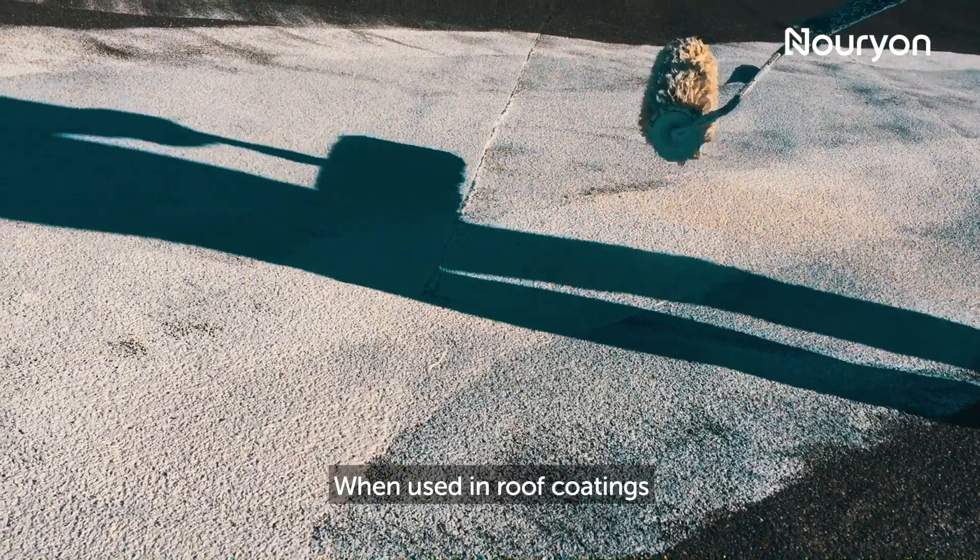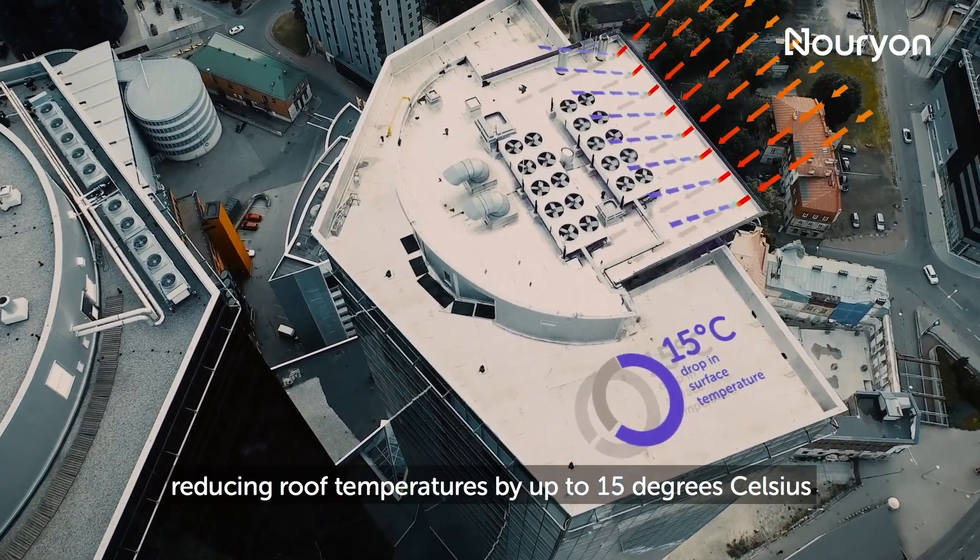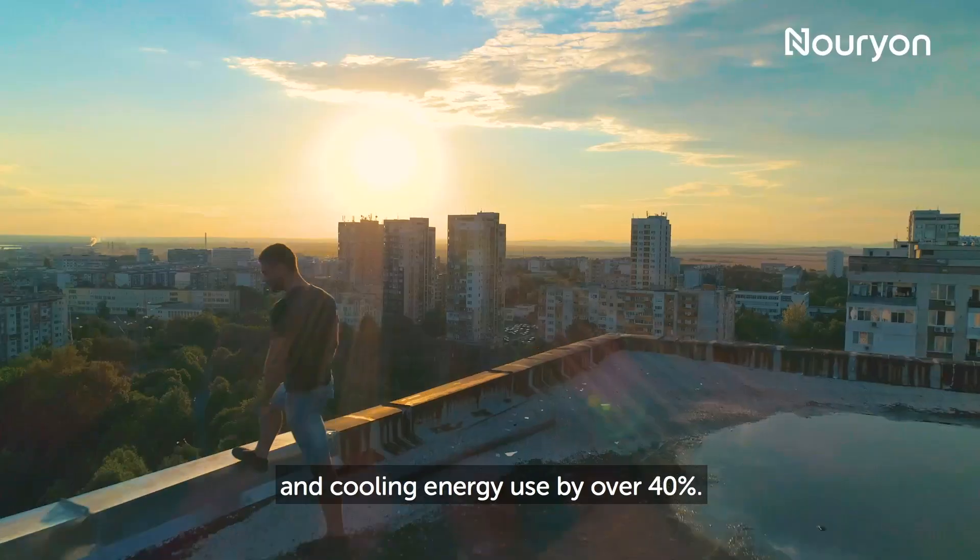When used in roof coatings, they efficiently reflect sunlight, reducing roof temperatures by up to 15 degrees Celsius and cooling energy use by over 40%.